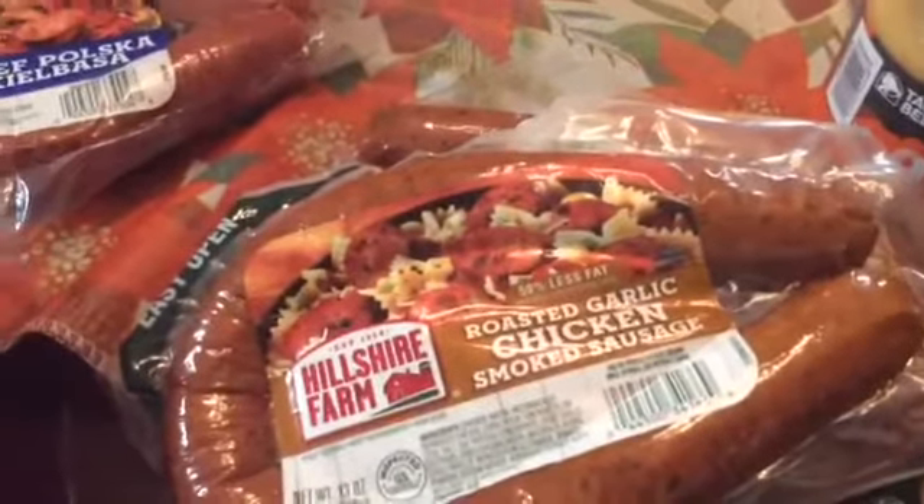Angel hair pasta. Tomato sauce. I am going to make some homemade spaghetti one day soon. Heavy whipping cream. And I think I am hooked on these roasted garlic chicken smoked sausage from Winn-Dixie supermarket. I got two packs of those.